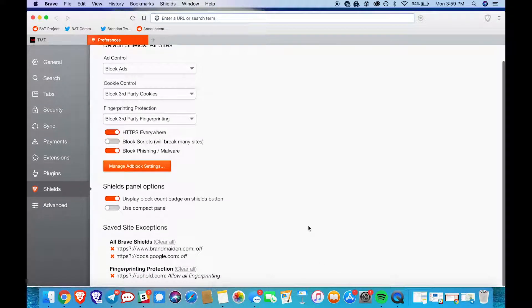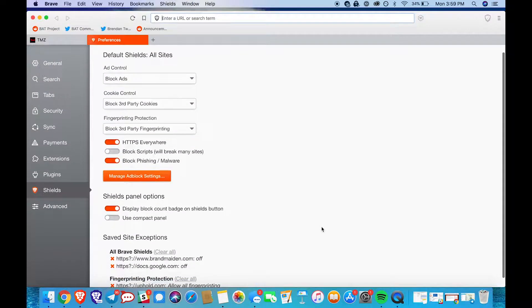Here, you can find the same options we just covered, but changes to these settings will apply to all sites.